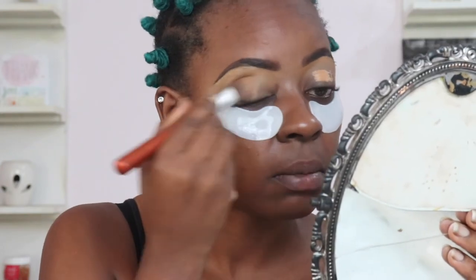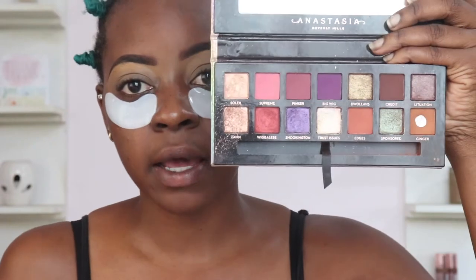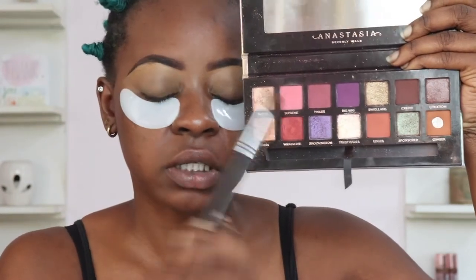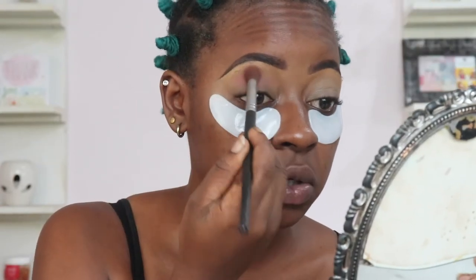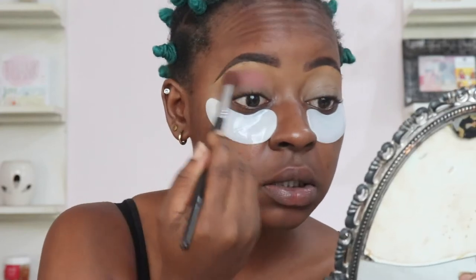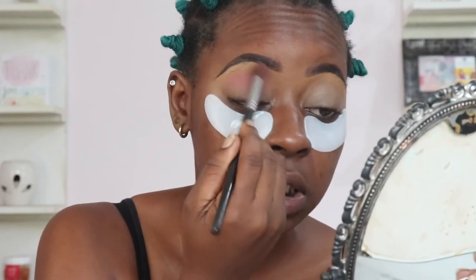Blending that out using my flat brush. The first shade I'm going to start with is Supreme, and this is going to be my transition shade. I don't know if I should call Supreme a transition shade, but it's going to be the first shade that we use on the lids. I like our first pink because this eye look is a very, very pink look.